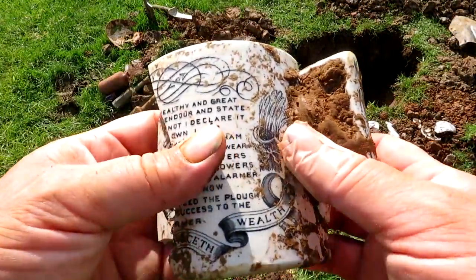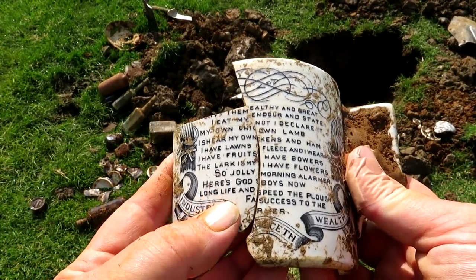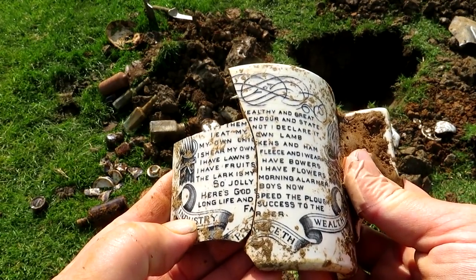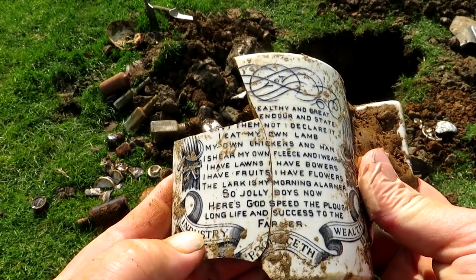Look what we just found, this is epic, epic. This must have been pretty old when it was put in the ground. We've got to marry it up — look.